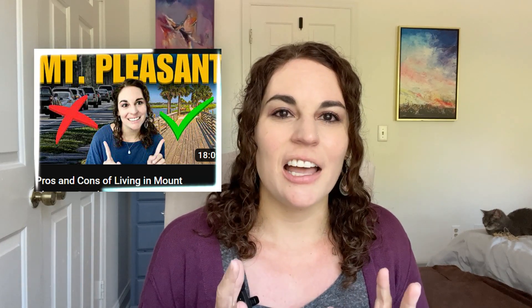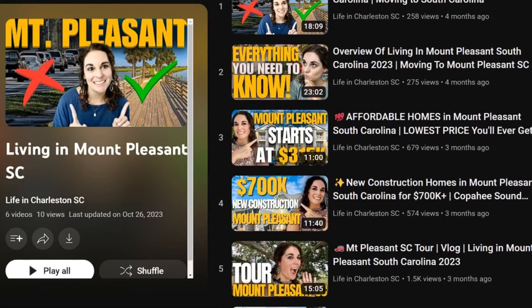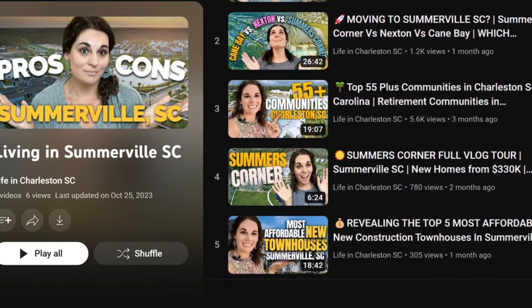For more specifics, check out my other videos. I have a Summerville pros and cons video, a Mount Pleasant pros and cons video, a Mount Pleasant overview, blog tours, new construction coverage, and full playlists for both areas so you can dive deeper into the details.